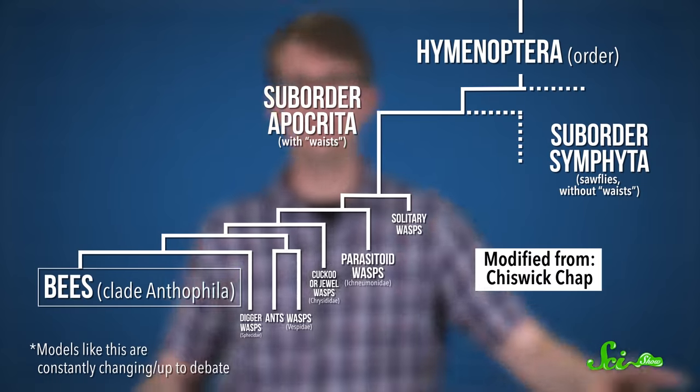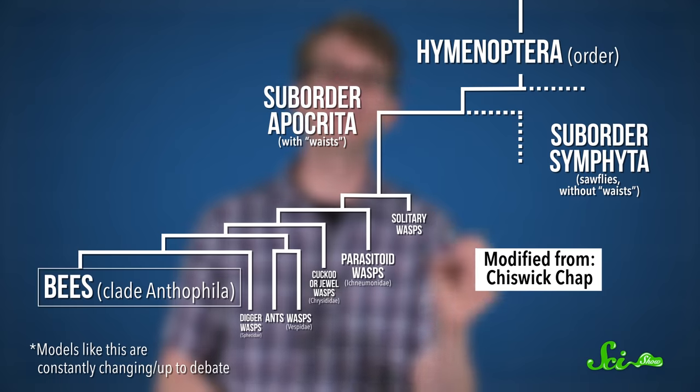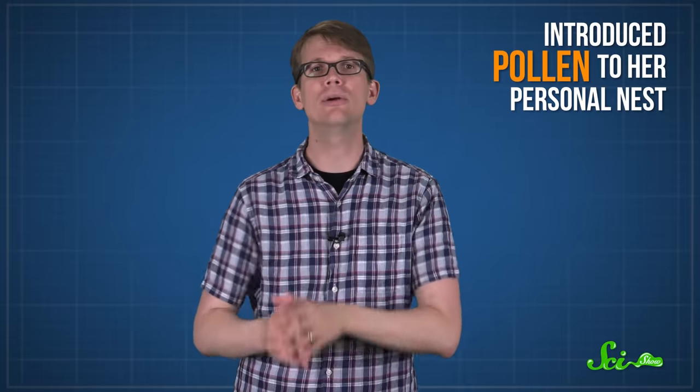First up, you should know that all wasps and bees belong to the Hymenoptera order of insects, and bees actually evolved from wasps sometime around 130 million years ago. This probably happened when a solitary female wasp somehow, maybe even accidentally, introduced pollen to her personal nest while bringing insect prey back for her larva.